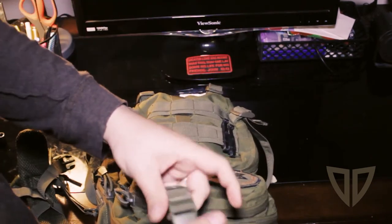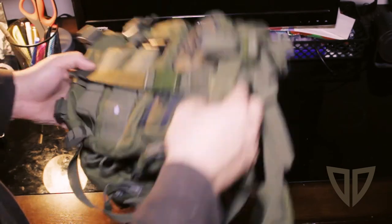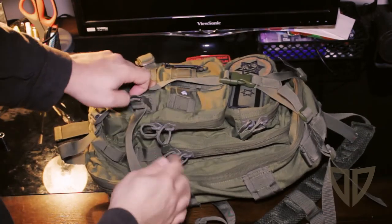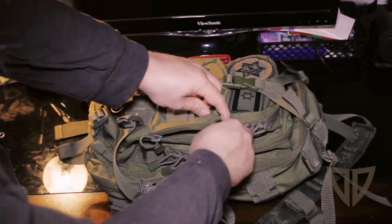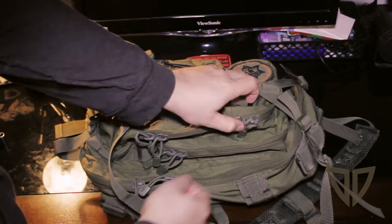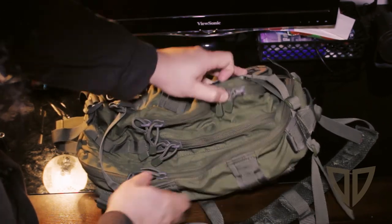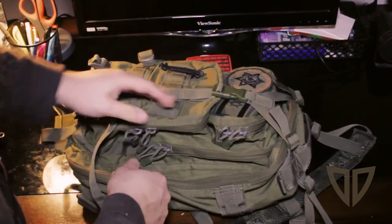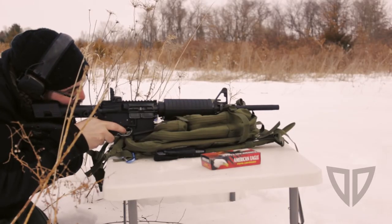If you've got a full load — like when I've gone out to the range — you tighten it up, cinch it up at the bottom. Got some nice pulls on all the zippers, decent quality zippers. The color has been coming off on the zippers and there are maybe a couple little pulls here and there, but overall it's held up really well.